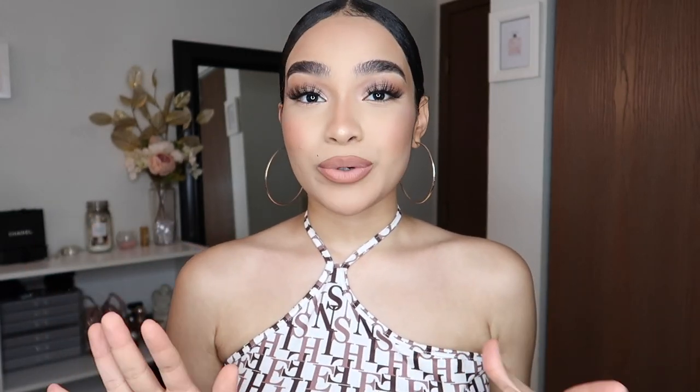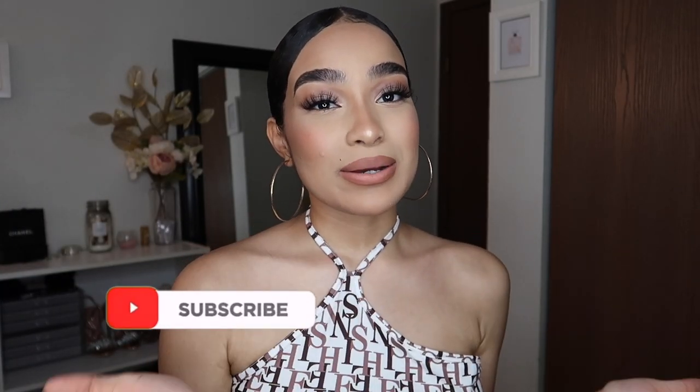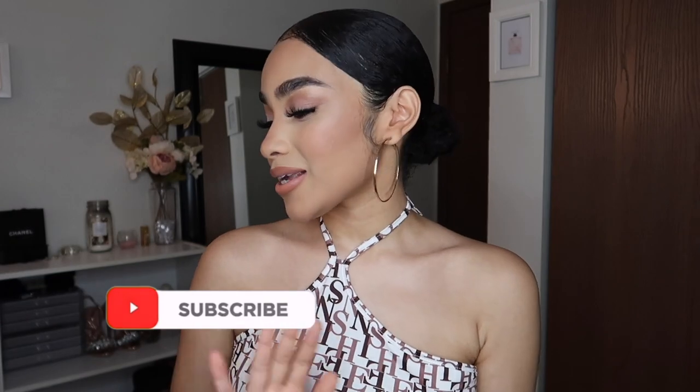Hey my harmonies, welcome back to my channel! If you're new here, my name is Symphony, and today I'm going to show you guys a huge Shein summer try-on haul. I got like around 20 pieces, maybe more, and the pieces I picked are super trendy right now. If you guys enjoy these type of videos, please like, comment, and subscribe so I can do more of these for you guys.